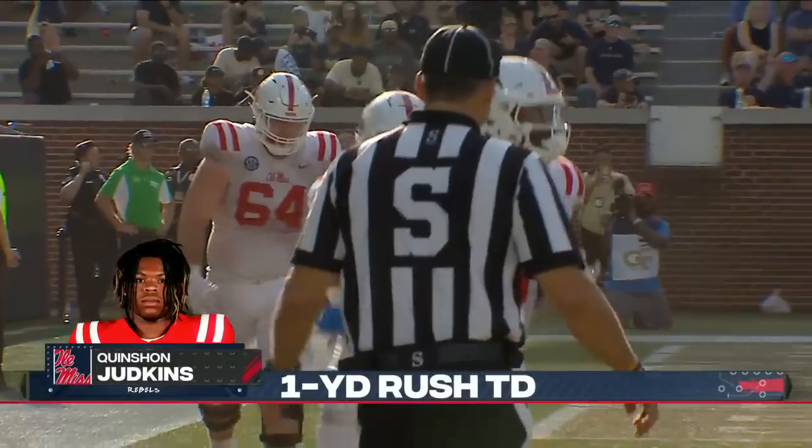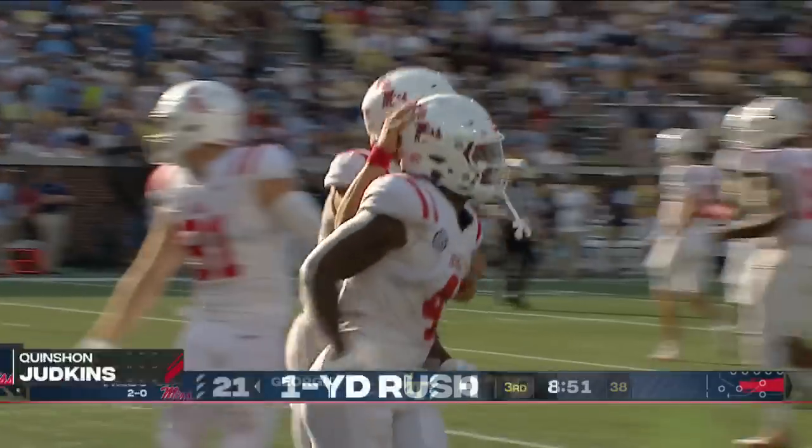Two touchdowns for Evans and now two for Judkins — and it's 27 to nothing.